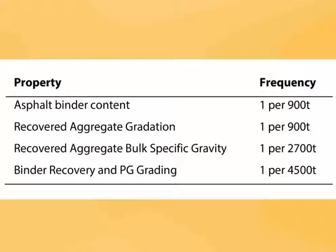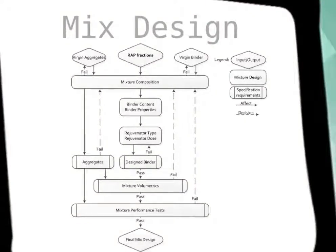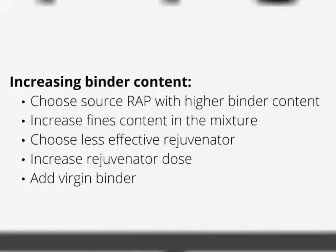NCHRP report 752 for high RAP mixtures recommends testing frequency as illustrated in the table. For production of 100% RAP mixtures, the traditional mix design procedure has to be modified. The key components include determination of preliminary mix composition, extraction of binder to determine its properties, choice of appropriate rejuvenator, and adjusting the total binder content to pass volumetric and performance specification requirements. To increase the binder content in a 100% RAP mixture, we can choose a source RAP that originally has higher binder content, increase the fines content since they are usually more binder rich, choose a less effective recycling agent, or simply increase its dosage. Addition of virgin binder is always an option as well.